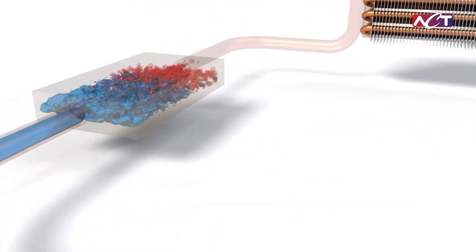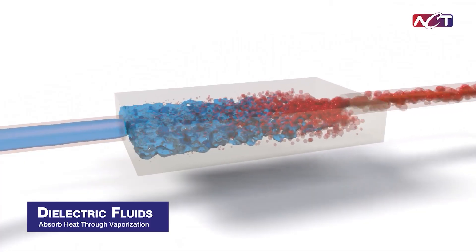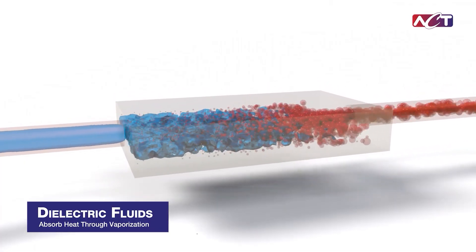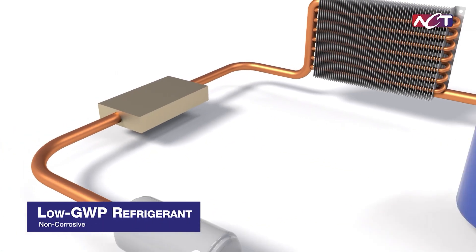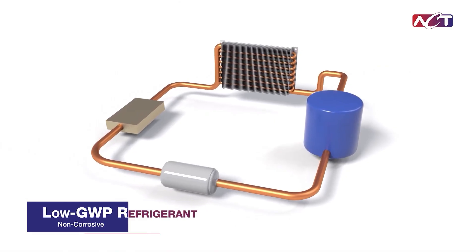Unlike traditional water-based systems, two-phase cooling uses dielectric fluids that absorb heat through vaporization, enhancing cooling performance while providing intrinsic safety benefits. Our non-corrosive low-GWP refrigerant ensures reliable, high-performance cooling without compromise.